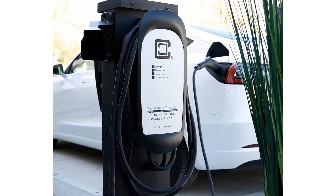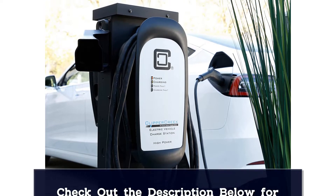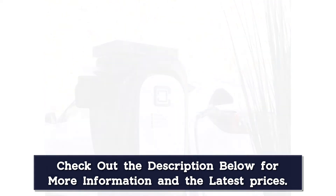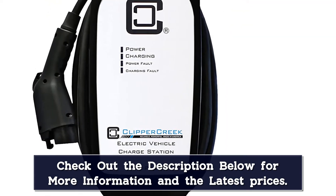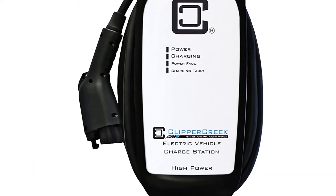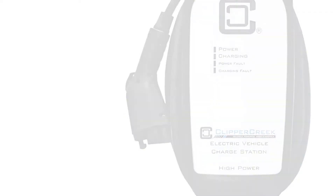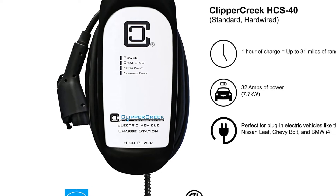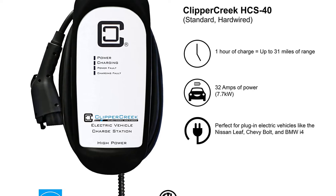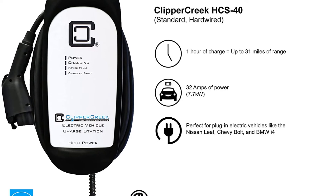Beyond that, the HCS40's features still hold up well. Its case is rated NEMA 4 for extreme weather, and its connector cord measures 25 feet. It comes with a remote connector holster that you can hang where you want it, right next to your EV's charge port, wherever that may be. It has a keyed lock that can secure the connector in your charge port or the holster, and there's even an optional cord retractor. It's warranted for three years, and Clipper Creek's customer service is praised in EV circles.